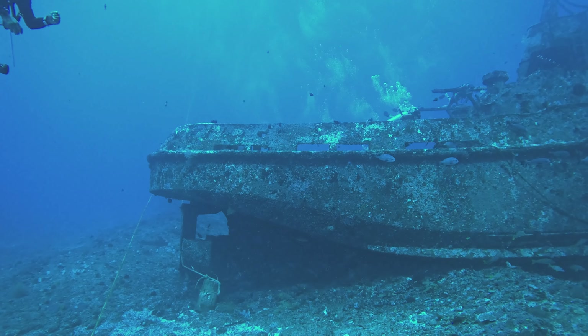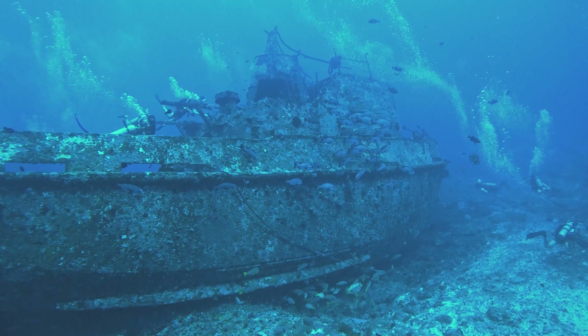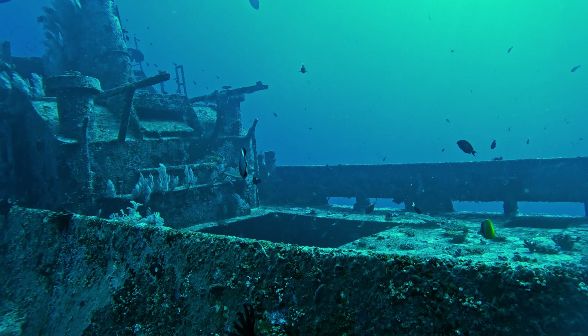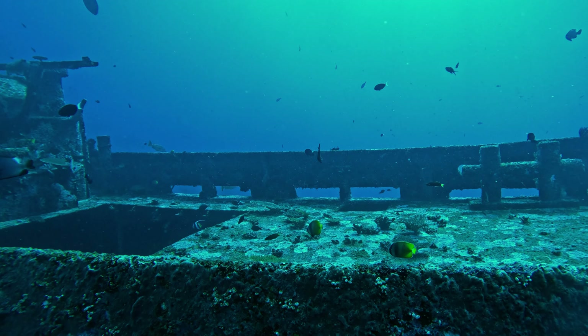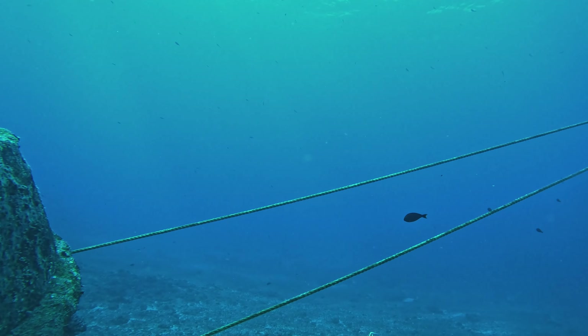We did a bit of a hot drop on this dive down to about a hundred feet where we found this shipwreck. Now this shipwreck is called the Glen Noosa Wreck and there was quite a bit of current here, so we only hung out with the shipwreck for a pretty short amount of time.